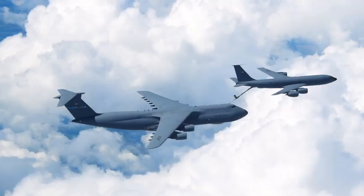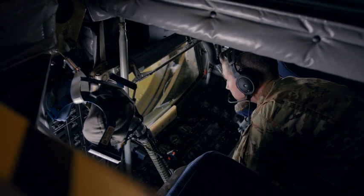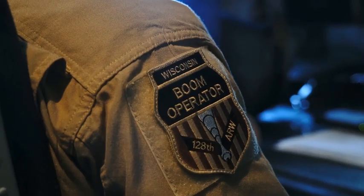A lot of people don't know this, but the Air Force actually has the ability to refuel aircraft in the air, and that's my job. I'm Master Sergeant Ryan Cornell. I'm an in-flight refueling specialist in the United States Air Force, more commonly referred to as a boom operator.